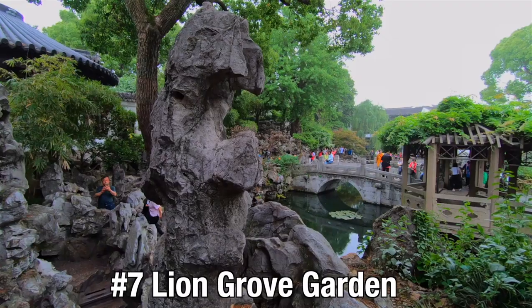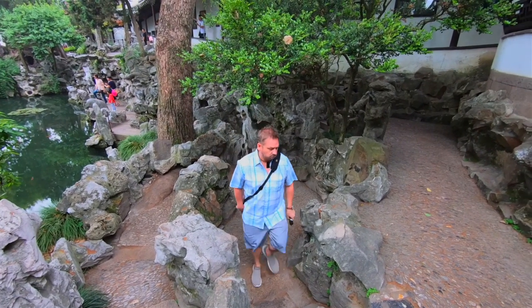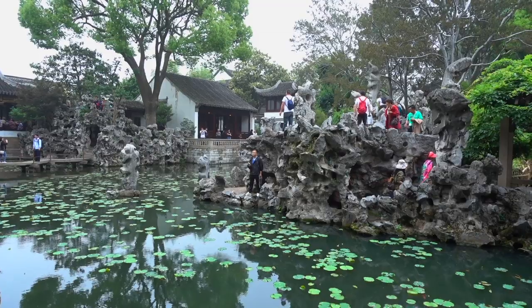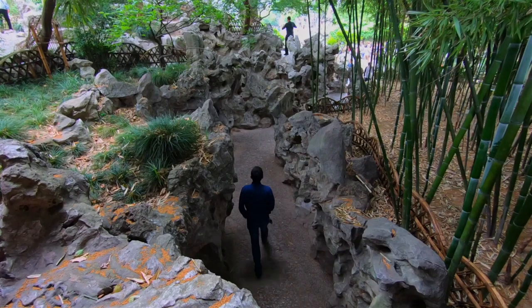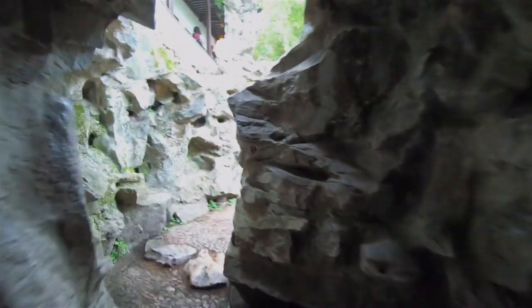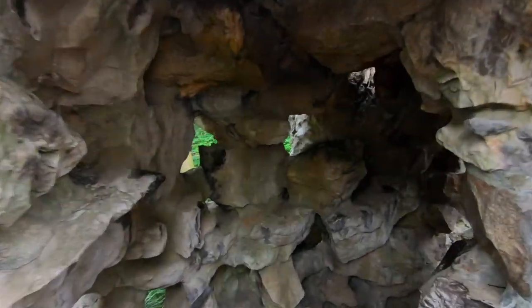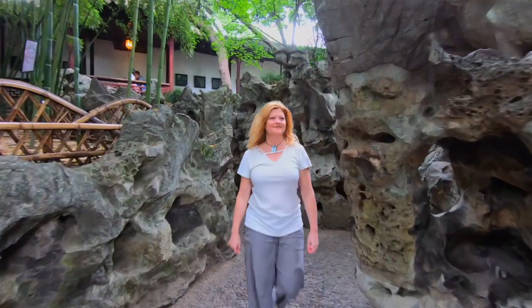We are in Lion Grove Gardens, and it is famous for its multi-level rock formation. It's another UNESCO World Heritage Site in Suzhou and definitely worth visiting. Be aware though, there are a lot of crowds and it's kind of small and tight because it's all rock formations and rock mazes. I love all of the walking caves — you can explore all these little nooks and crannies. Regardless of the amount of people here, it is still an amazing thing to see. The rock formations are very impressive, and just the way the gardens are put together is something you have to see when you're in Suzhou.